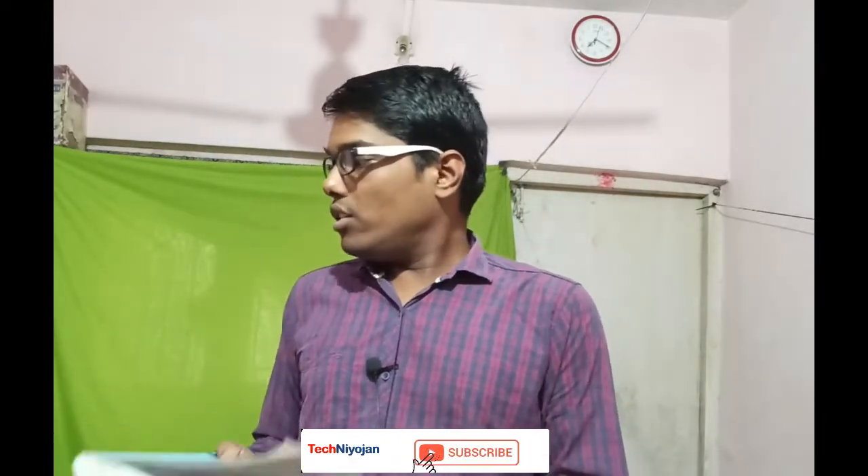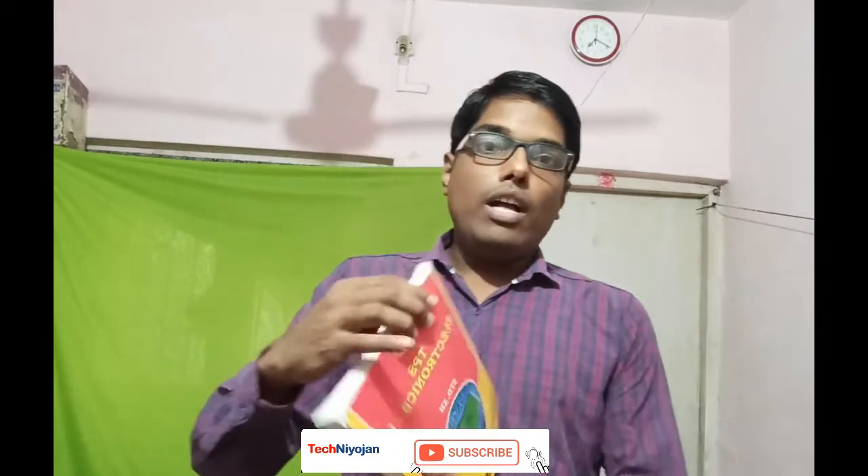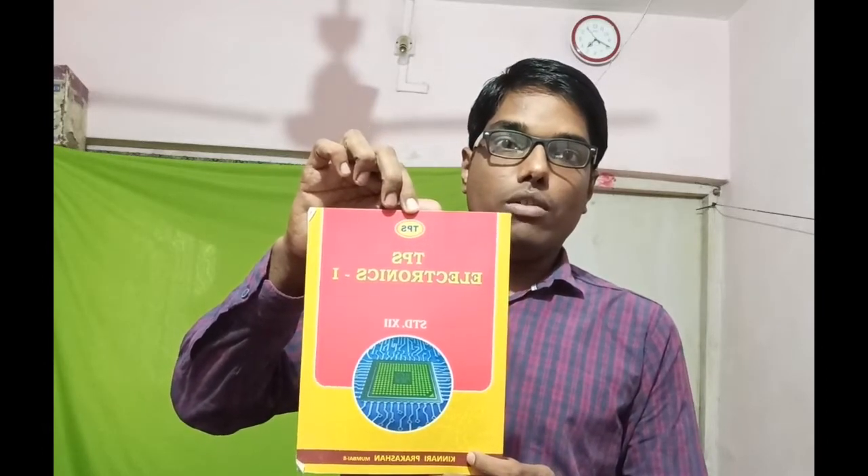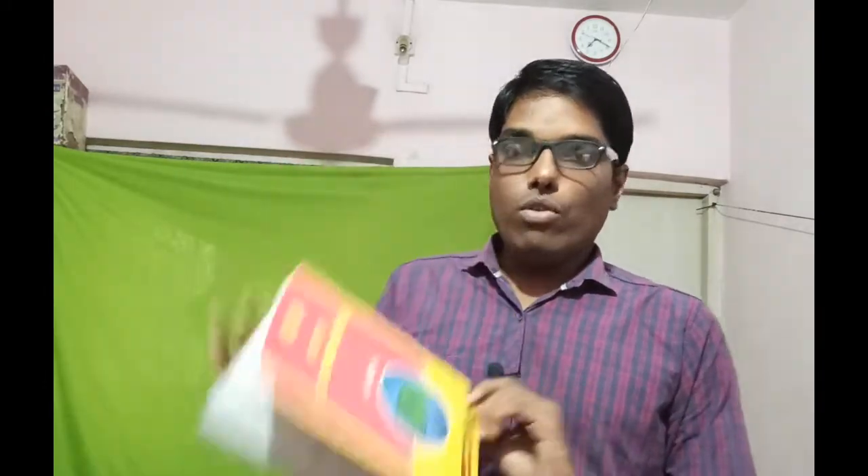Then I will show you Part 1. Students were asked to show the images of the test books so that we can refer to those while purchasing. This is Part 1 — it will also cost you around 110 rupees. Now I will discuss the prices for these test books as well. Class 11 is 130 rupees.